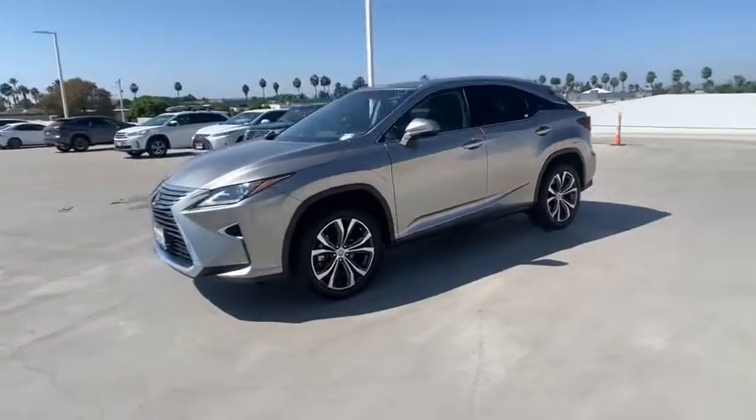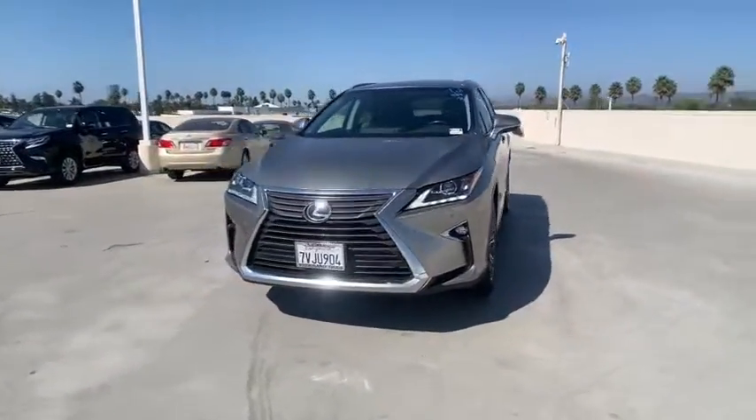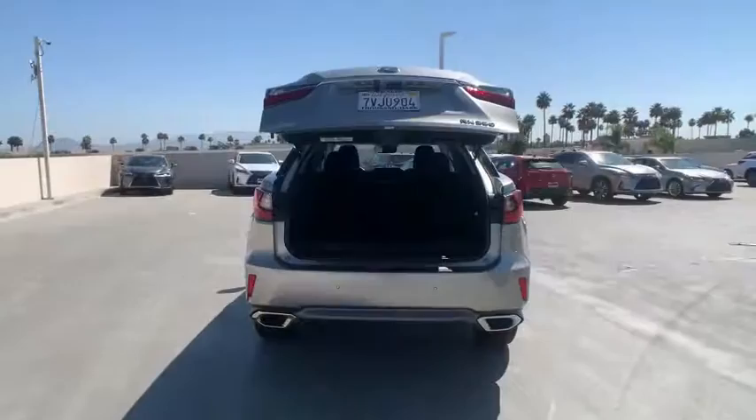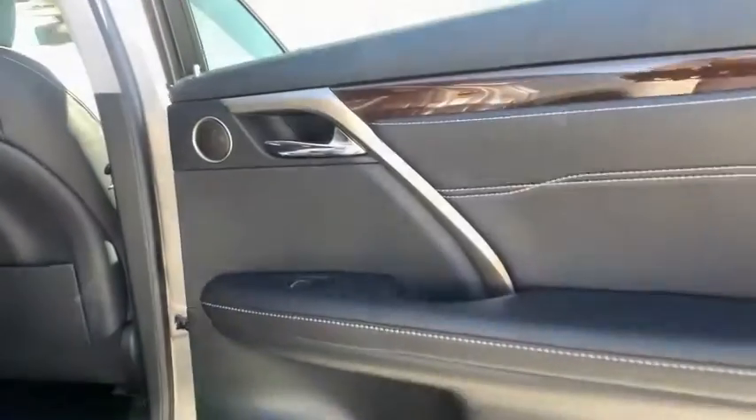Traction control, power liftgate, backup monitor, power passenger seat, leather-wrapped steering wheel, dual airbags, power steering, four-wheel disc brakes, electronic stability control, CD player.